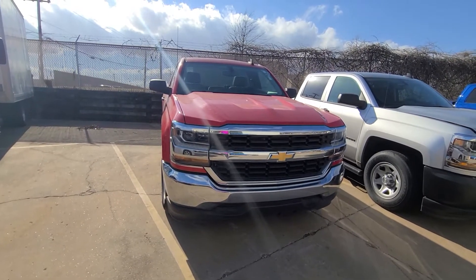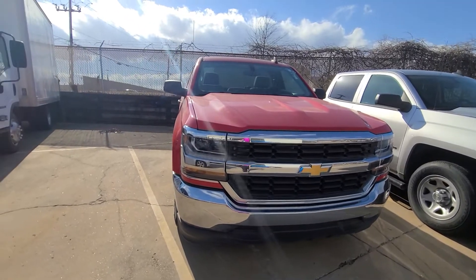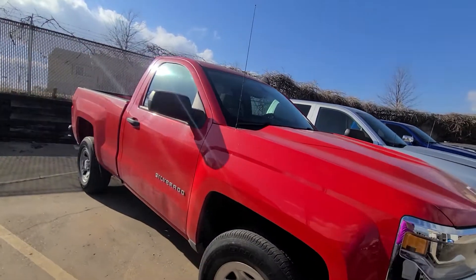Hey Joe, it's Vance up here at Jim Glover Chevrolet. I know we just got off the phone, but I'm going to send you a little personalized video walkaround of the 2016 Chevy Silverado.